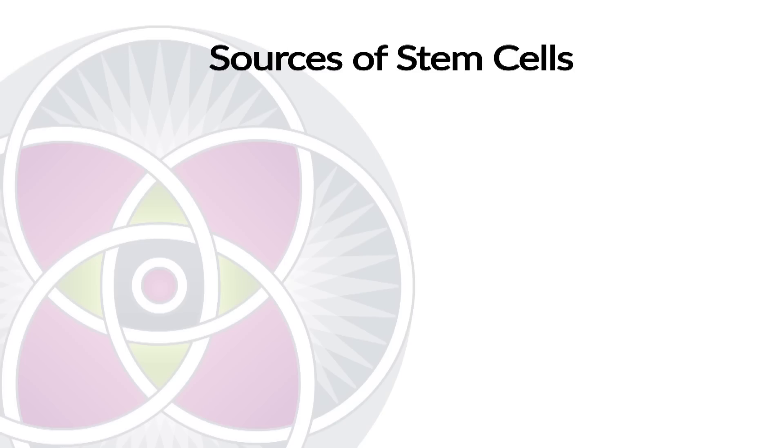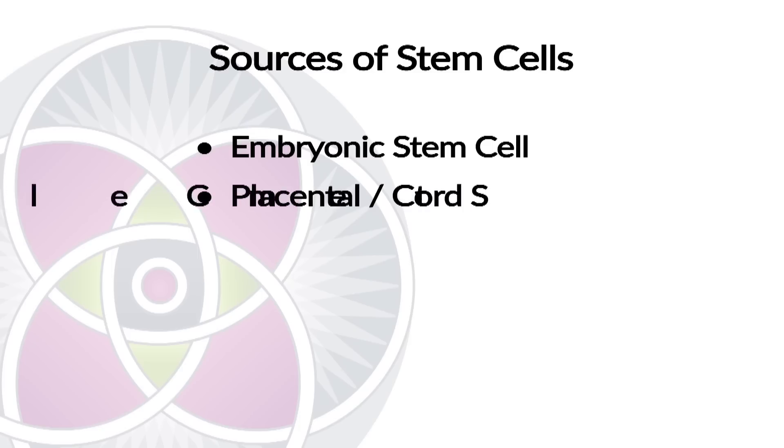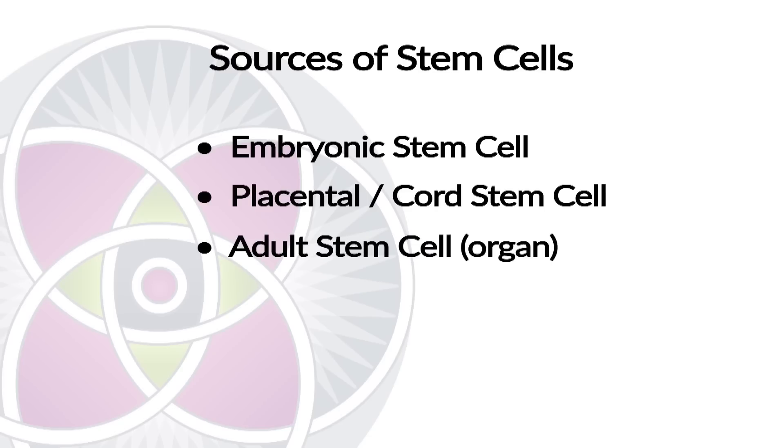We now see that there are three sources of stem cells. There are the embryonic stem cells — those blue stem cells that are part of a developing fetus. There are the placental stem cells, which are the placenta and the umbilical cord, and of course all of our adult organs have stem cells in them as well.